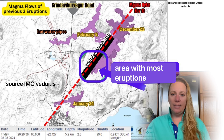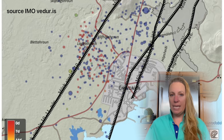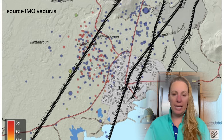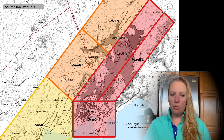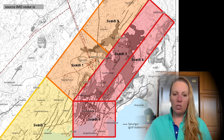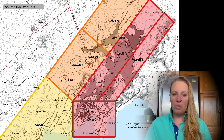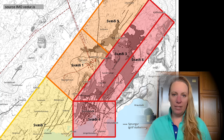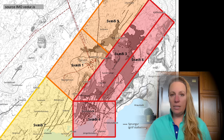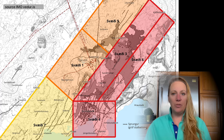In light of a possible new magma intrusion or eruption expected in the coming weeks — perhaps in two to three weeks — the danger level has been raised in all regions except region 7, where the golf course is, as an eruption is not considered likely there. The new hazard map is valid until July 30th, unless an eruption occurs or something changes. The magma chamber underneath Svartsengi is filling up again, steadily.